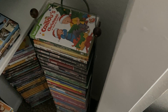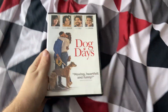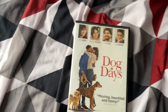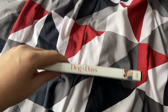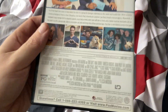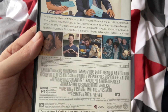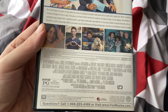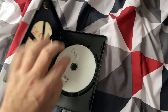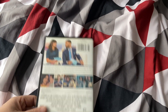Next up is Dog Days from 2018. This movie is from 2018, which I saw in theaters with reclining seats — my first time seeing reclining seats at the picture show. Here's the disc itself, and it's in an Eco case.